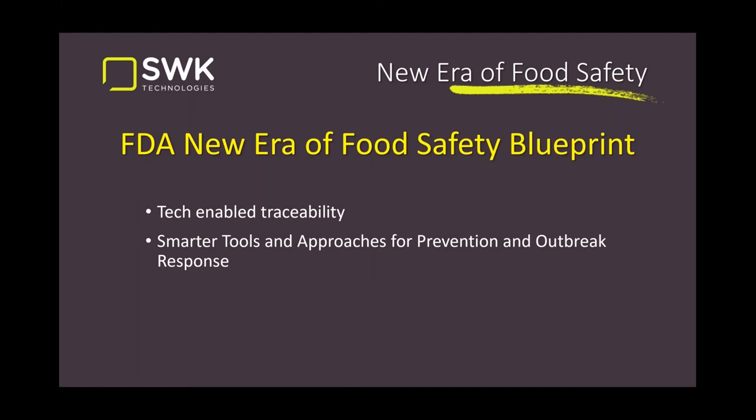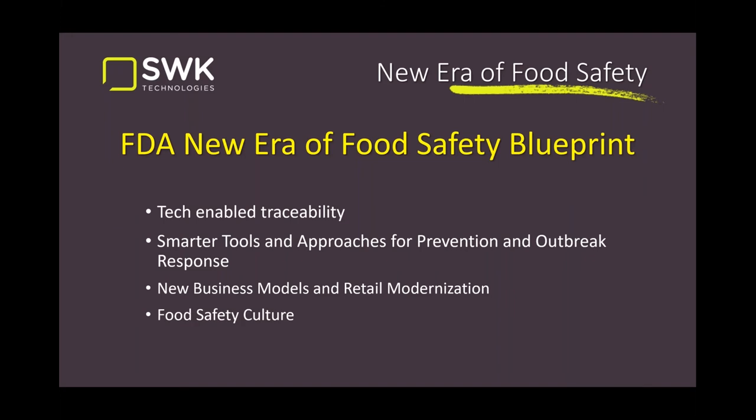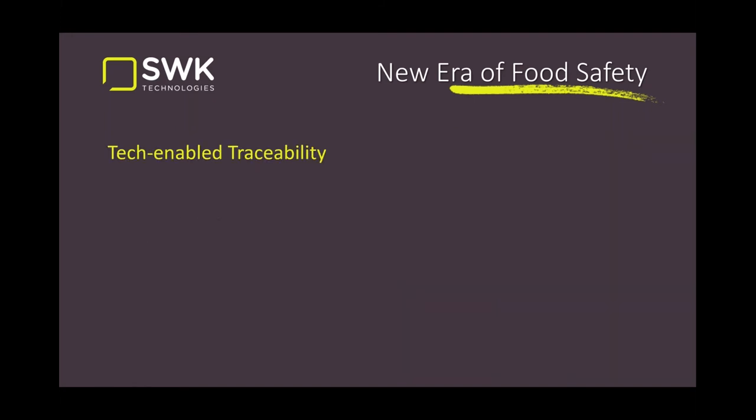Smarter tools and approaches mean using analytics to prevent outbreaks and respond more quickly to stop a potential problem. They want to look at new business models and figure out what to track and trace so product can be found quickly. They also want to capitalize on retail modernization — analytics from grocery stores, big box retailers like Whole Foods and Costco — to get better data on how long after a product arrives it is sold, and again reinforce a shared food safety culture across all parties.